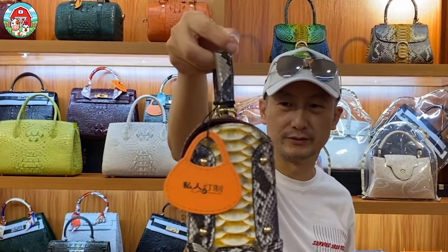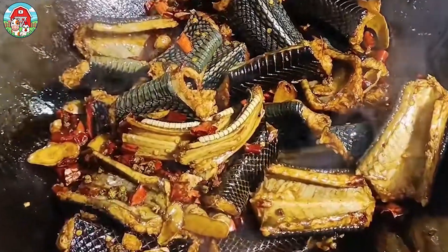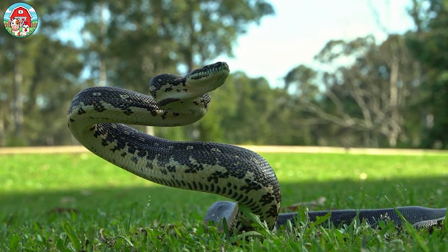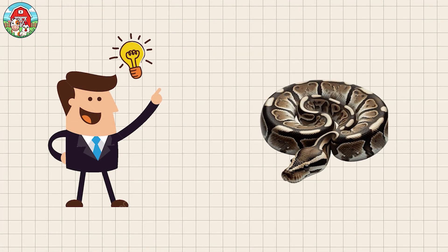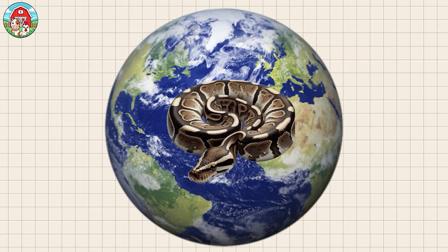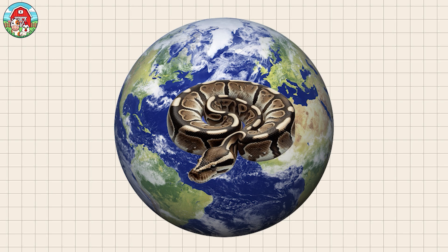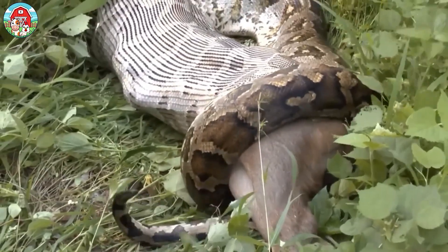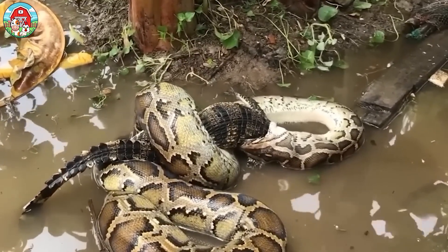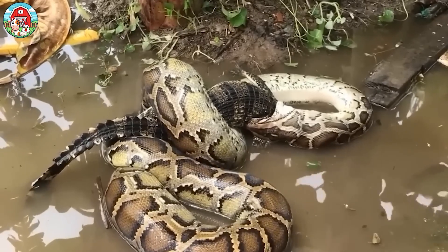These powerful creatures are at the center of a booming industry, supplying high-end leather, traditional medicine, and even gourmet cuisine. With 41 known species, pythons form one of the largest and most diverse snake families in the world. Unlike many other snakes, they are considered primitive due to their possession of two functioning lungs. All pythons are constrictors, meaning they subdue their prey by wrapping around it and tightening their coils, rather than using venom.